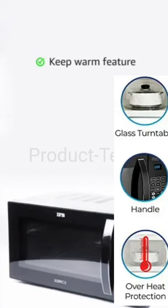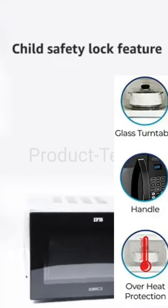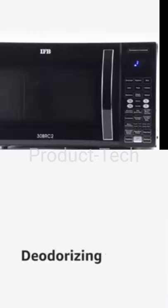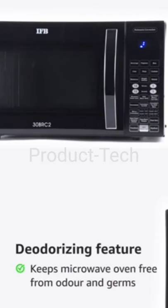The keep warm feature keeps your food warm for 90 minutes without overcooking it. The child safety lock ensures your kids are safe in the kitchen even while you are not watching. The deodorizing feature helps in keeping the microwave oven free from odor and germs.